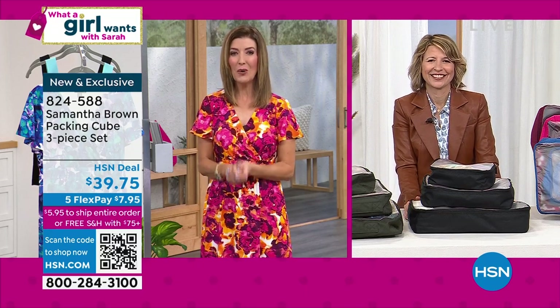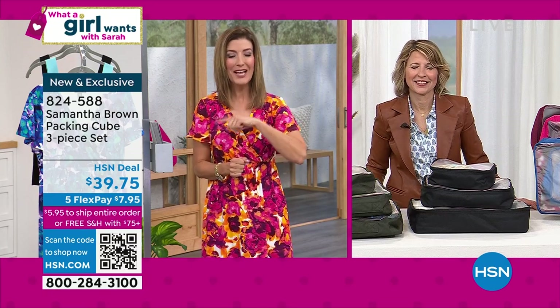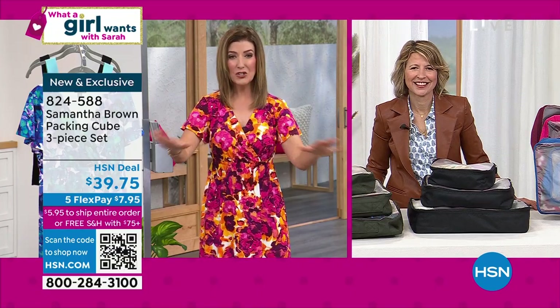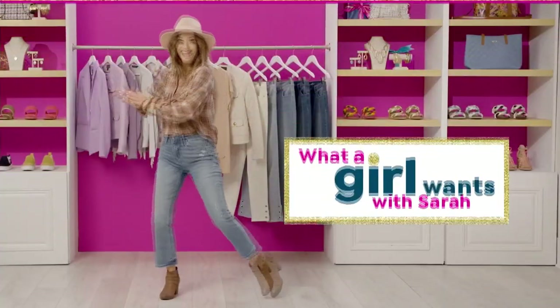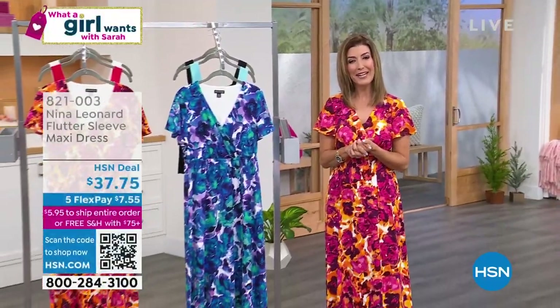Samantha, thank you so much — great to have you back in What a Girl Wants. She's got one more show at 9 p.m. Eastern. Check out her entire collection online at HSN.com. Everything and anything Samantha Brown is flying out of here — we're so ready to get out of the house and enjoy those amazing vacations.